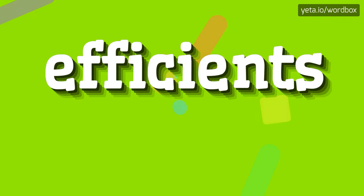Hey! Welcome to this video. Today I'm going to tell you how to pronounce this word.